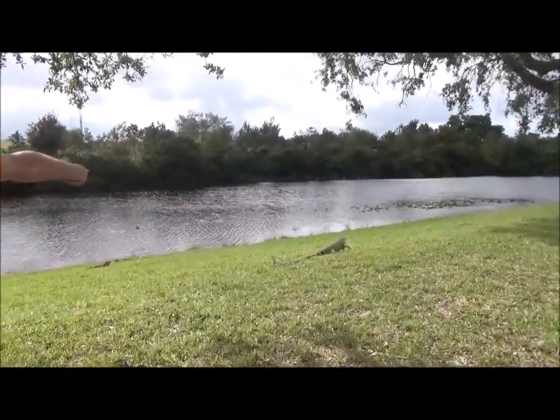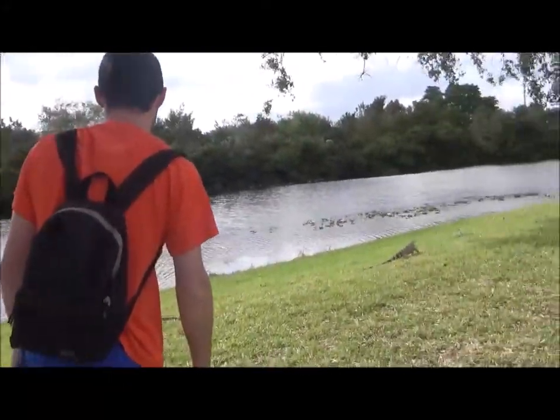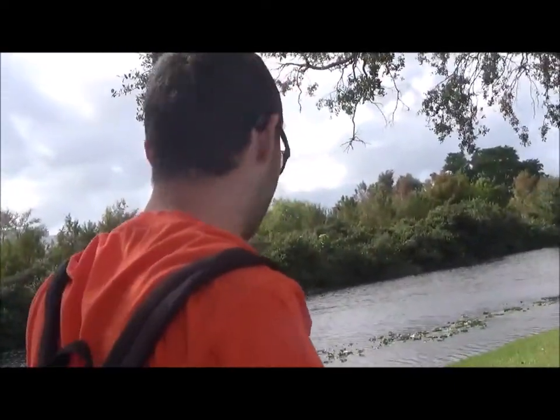There's one, two, three — and the one over there that we already mentioned. Then we have another green iguana just over there. Green iguanas can be speedy. They might look slow, but when startled, oh boy, they can really move.